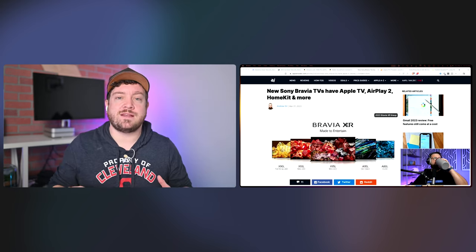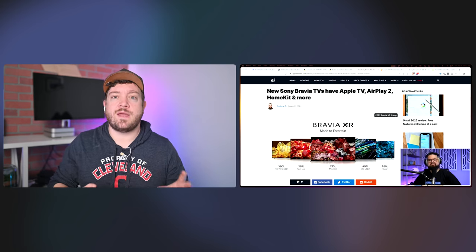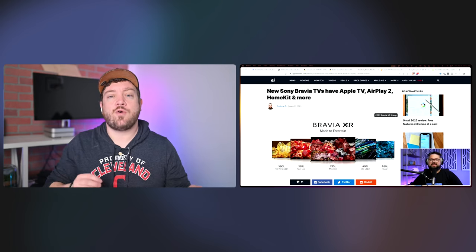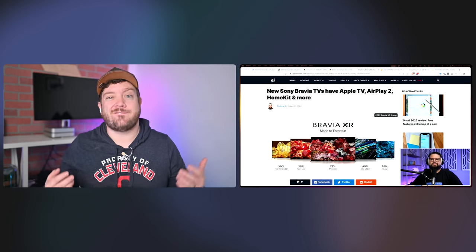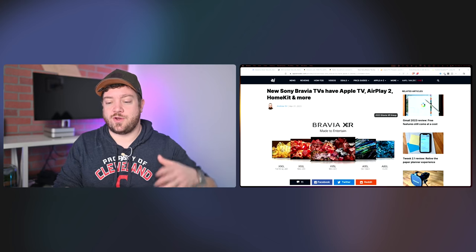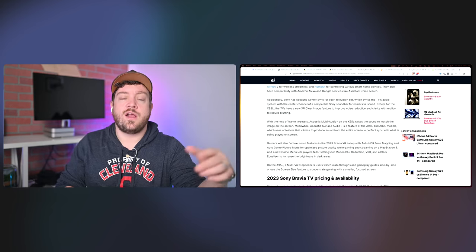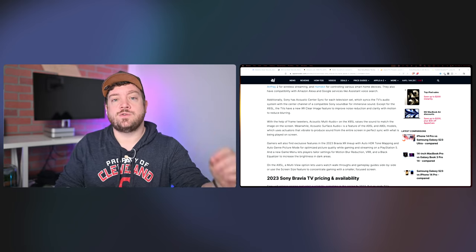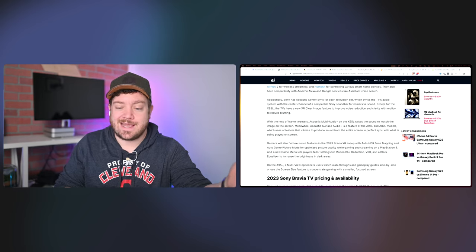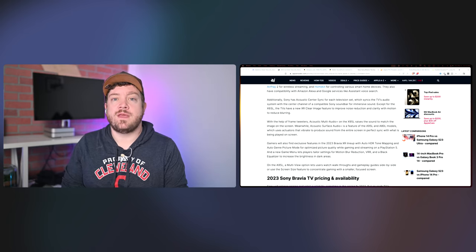They also have a made-for-PlayStation-5 or optimized-for-PS5 branding they're going to start putting on certain sets. Several news organizations got to go hands-on with these TVs — Gizmodo, The Verge, Digital Trends, Forbes, and others. If you want to see more detail, the new features, the new processor, there are a few different hands-on options. We'll include some of those in the show notes.